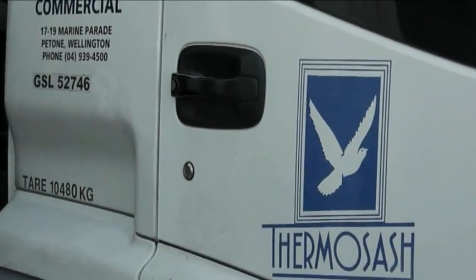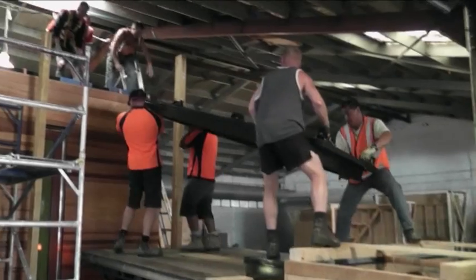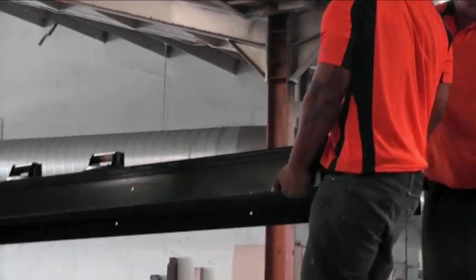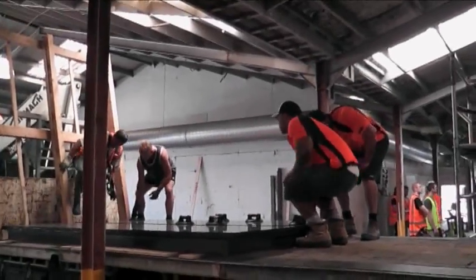The skylight's broken into three panels for transport. Thermosash did the frames for that and MetroGlassx supplied the glass, and they were all dropped in piece by piece. Every panel weighs 130 kilograms, so we've got to lift that up above our heads and put it into the central module. We're definitely going to employ a bit of muscle for that — of course with the students as well.